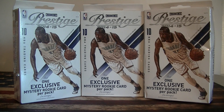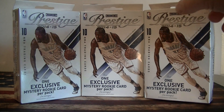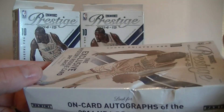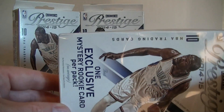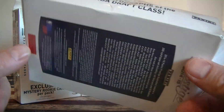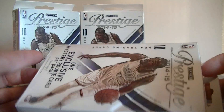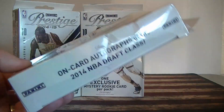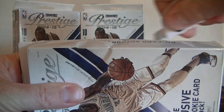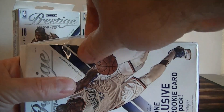Hello everybody, it's MeloC back again. I'm back with a retail basketball break. I get three of these hanger boxes of 2014-15 Panini Prestige. Each comes with one exclusive mystery rookie card per pack — the acetate rookies — and usually a couple other rookies and maybe some inserts. These are really dirt cheap; not much in these, but got three for $10, so looking at $3.33 per box.